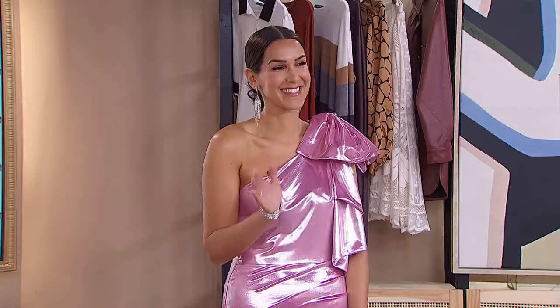Here to help us channel Big Bo Energy is Tanya Tonello. Bows are having a massive moment right now — they're popping up everywhere. We saw them all over the Spring-Summer runway, and most recently at the Golden Globe Awards.